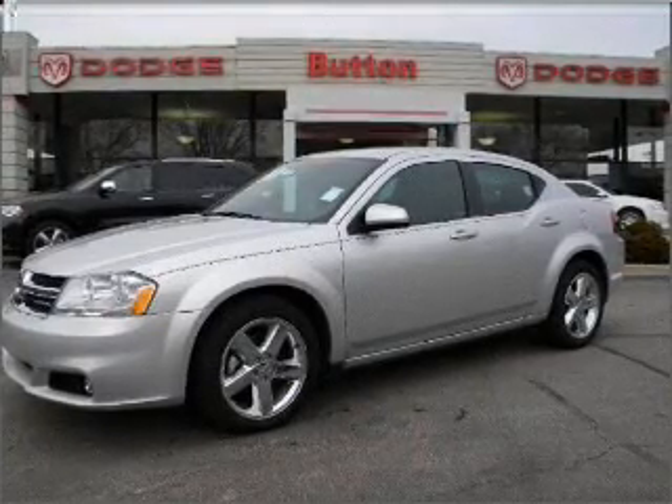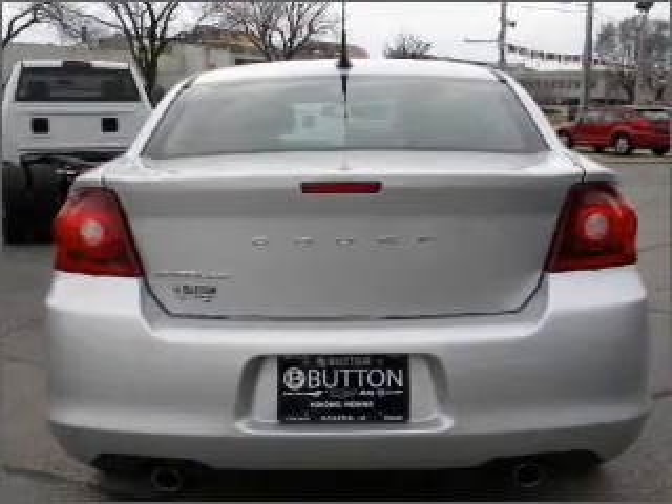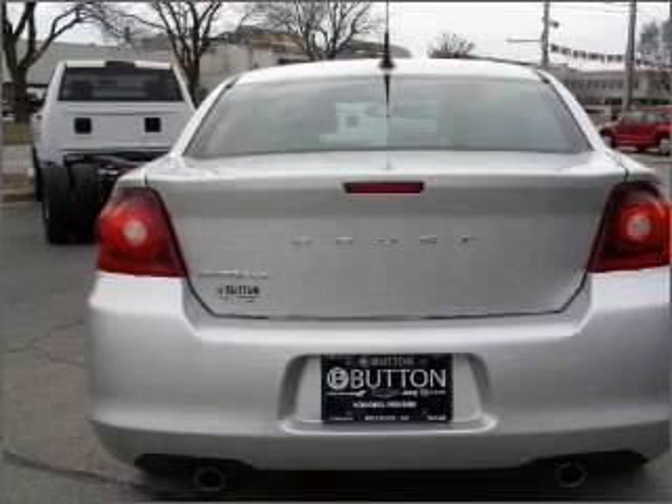With a reliable engine that responds smoothly to its automatic transmission, the anti-lock braking system will help deliver you safely to your destination. Heated seats come for you on cold winter days.